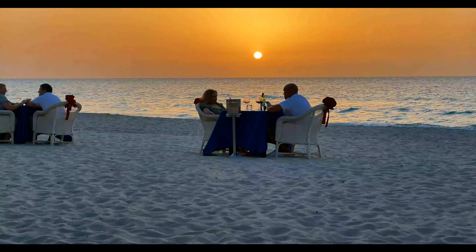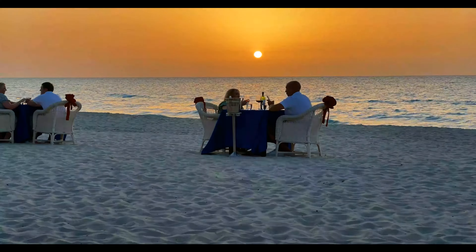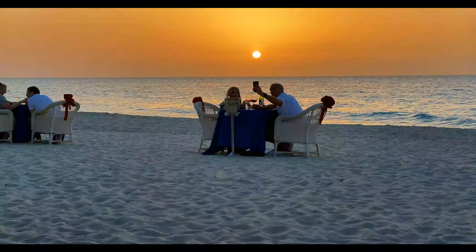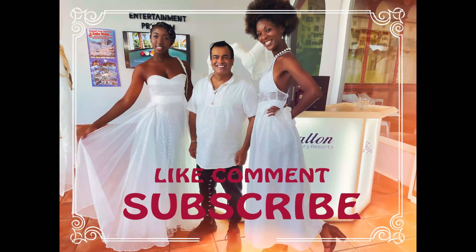For an extra charge you can have dinner on the beach at sunset. All in all, I thought that this resort delivered on its white sand turquoise water experience. Like, comment, and subscribe — do it, do it, please do it.